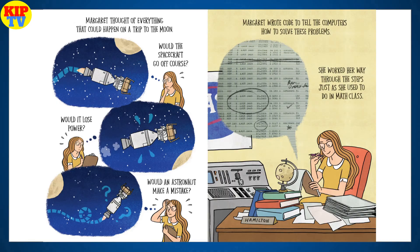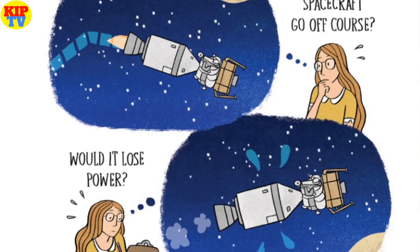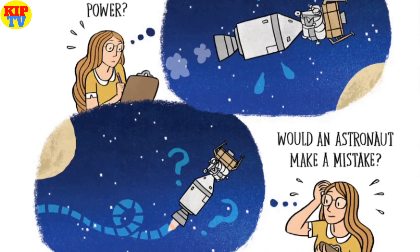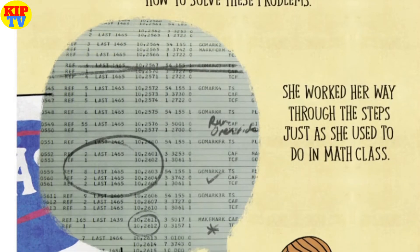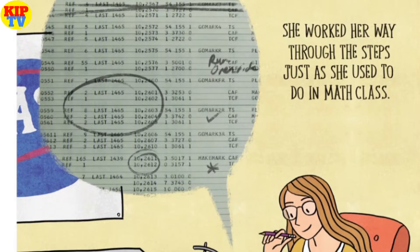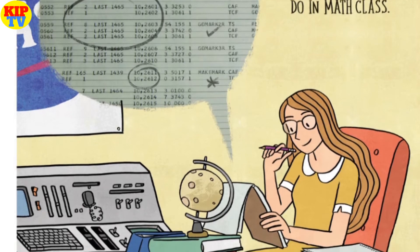Margaret thought of everything that could happen on a trip to the moon. Would the spacecraft go off course? Would it lose power? Would an astronaut make a mistake? Margaret wrote code to tell the computers how to solve these problems. She worked her way through the steps just as she used to do in math class.